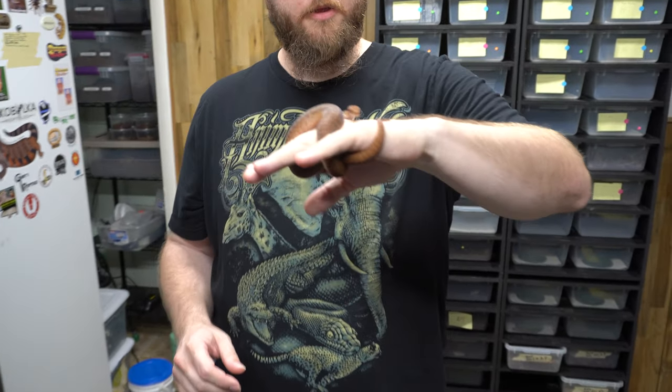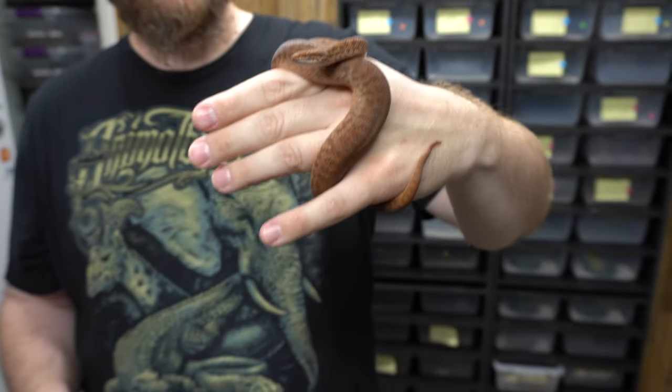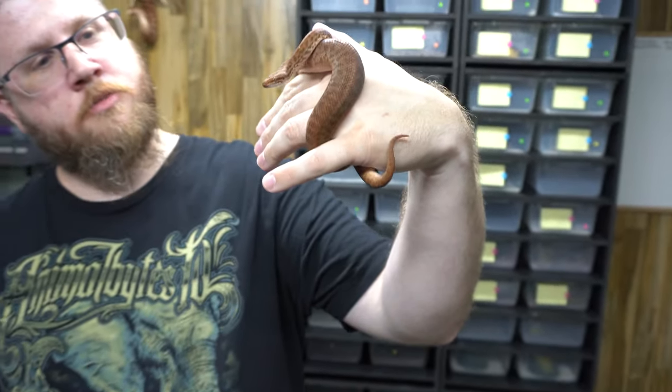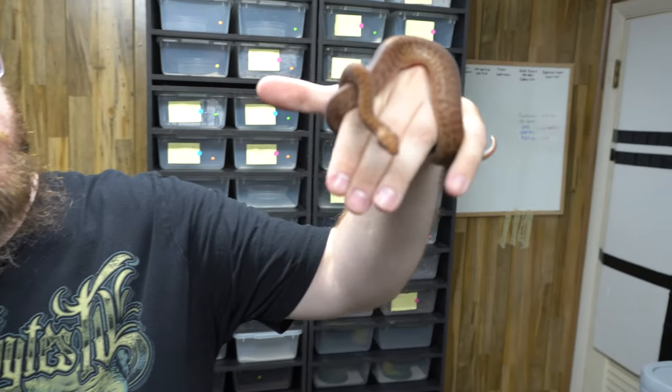There you go — anthill pythons, pygmy pythons. Antaresia perthensis is the Latin name. They're awesome little dwarf python species from Australia — the smallest python in the world.